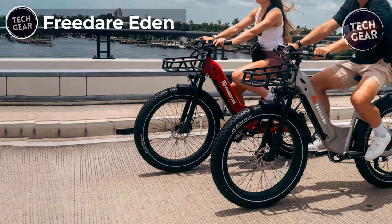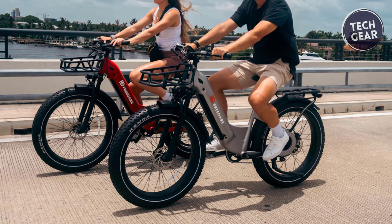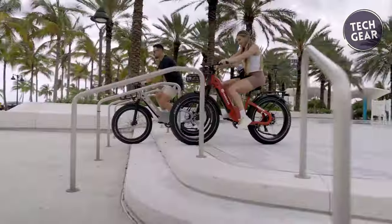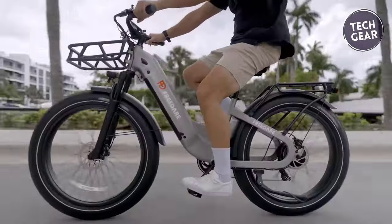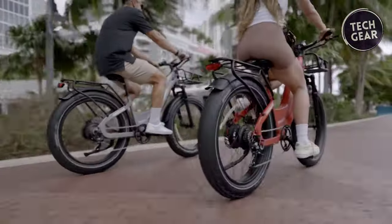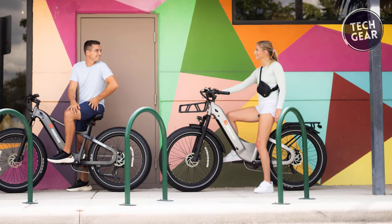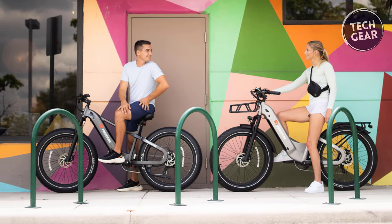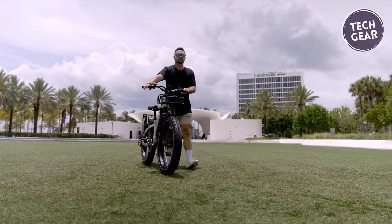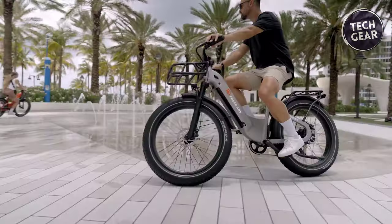The Frider Eden emerges as an exceptional electric bike combining affordability with premium features, priced at $1,599. It packs a 750-watt Bafang geared hub motor with a rated torque of 20Nm and a peak torque of 80Nm, complemented by a robust 960-watt-hour Samsung 21700 battery for a reliable and enduring ride. The bike offers three riding modes — normal bike mode, throttle mode, and pedal mode — with a torque sensor for responsive pedal assist. Kenda 26x4-inch fat tires ensure stability and traction on various terrains, making it ideal for urban commuting or off-road adventures.